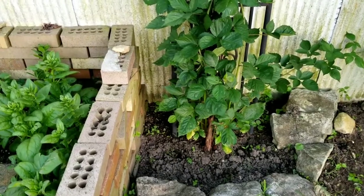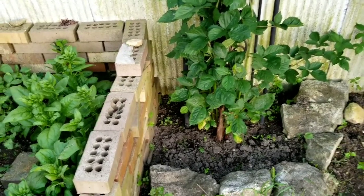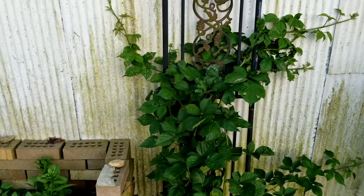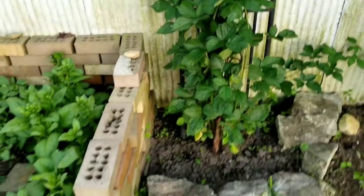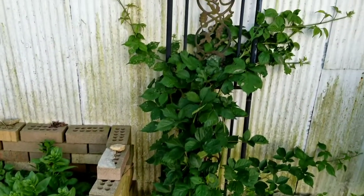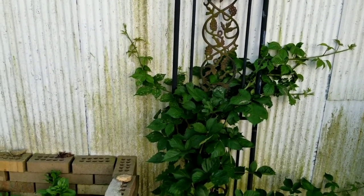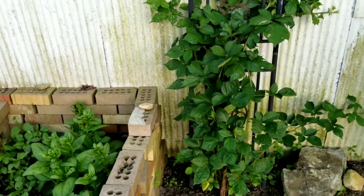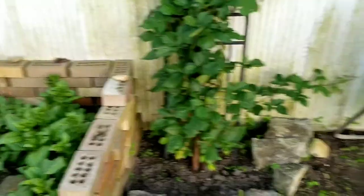Next to the spinach is a thornless blackberry bush. This died back last winter and I thought it was completely dead, but I did not remove the root stock. So this is what is growing from the root stock. It doesn't appear to have any berries on it this year, but we'll let it go and see what happens.